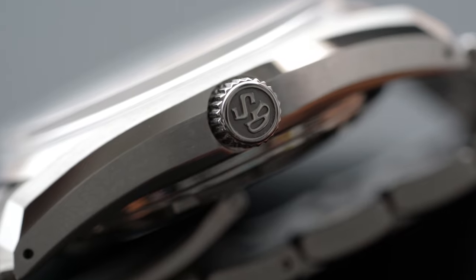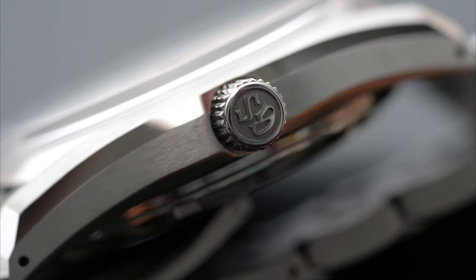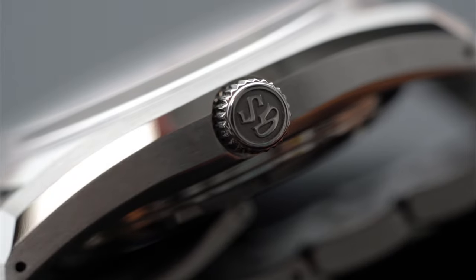Case finishing is, of course, of the finest, featuring the renowned Zeratsu hand polishing by Master Craftsman.